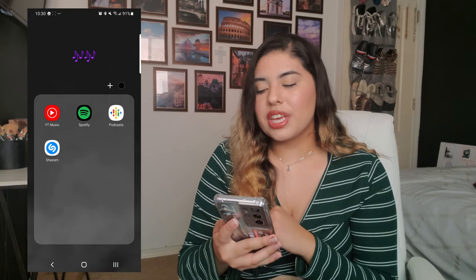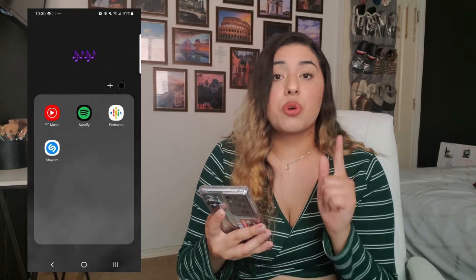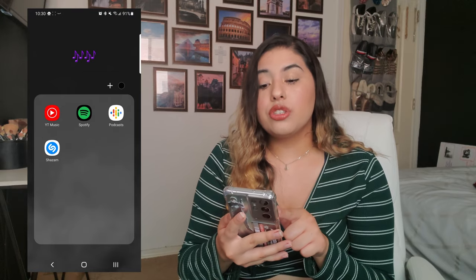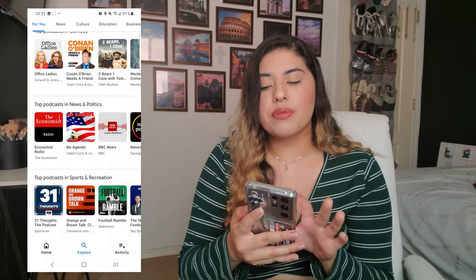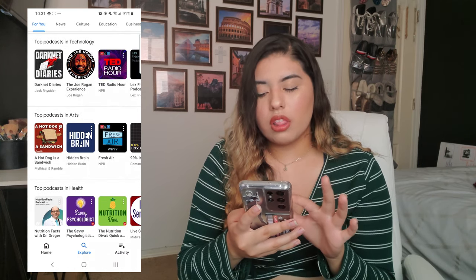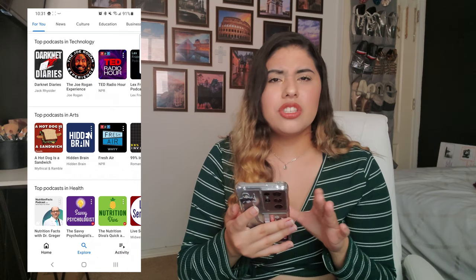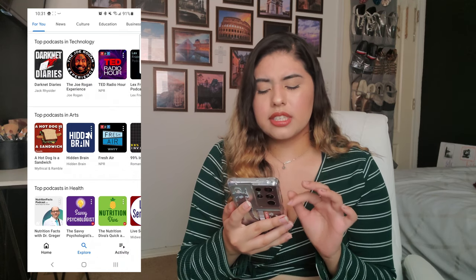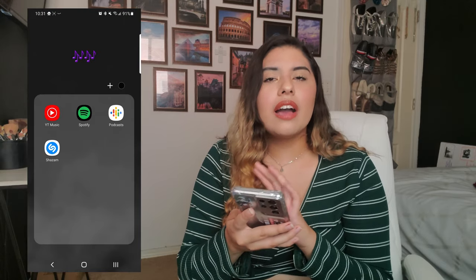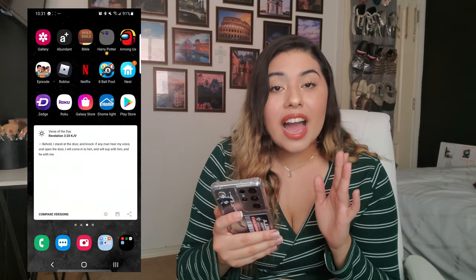I have a music folder with YouTube Music, Spotify — students get a big discount on that. I have Google Podcasts because I've been getting into podcasts lately. Spotify also has a lot of podcasts. And I have Shazam.